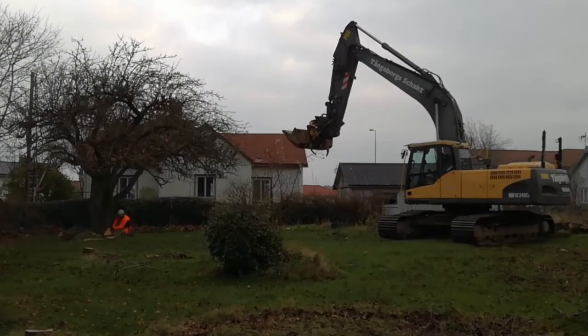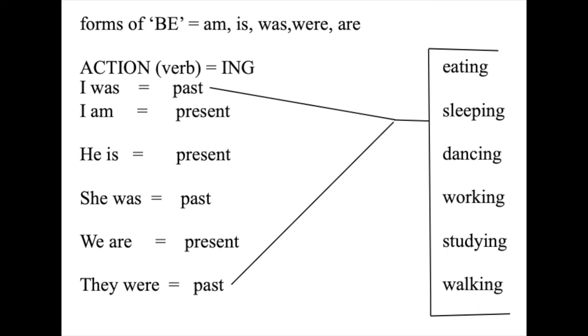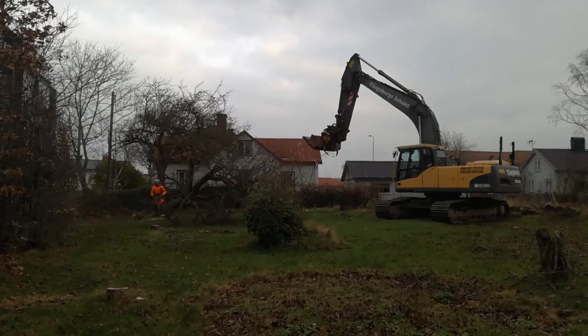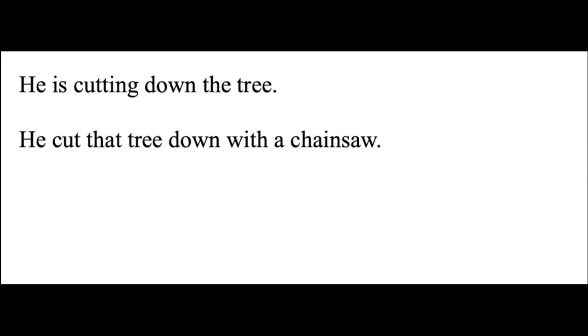Look at this. What simple sentence would you use for this action? Use -ing — the action is happening now. He is cutting down the tree. Did you use cutting? We have to use that continuous tense because he was doing it in the moment. Here's the next one. What's the past tense of cut? He cut that tree down with a chainsaw. You need to know that the past tense for cut is cut.